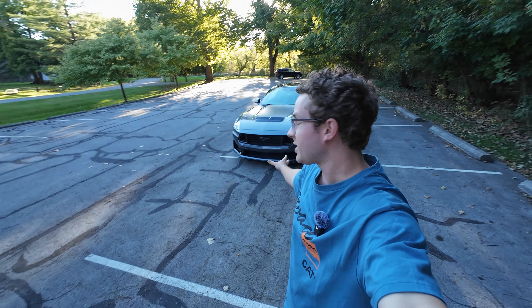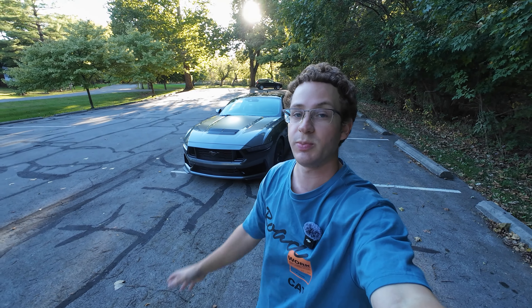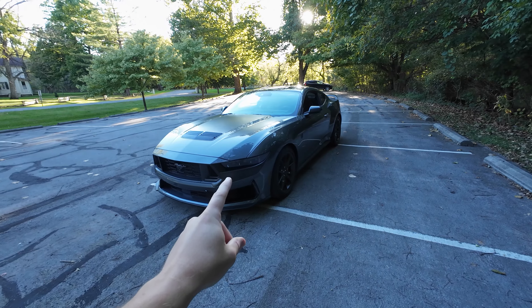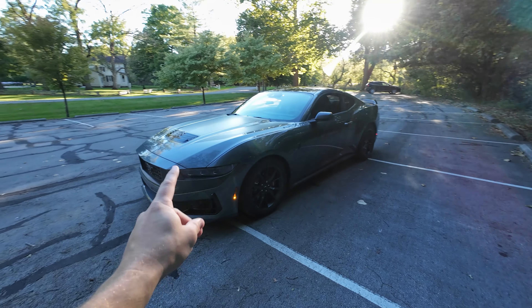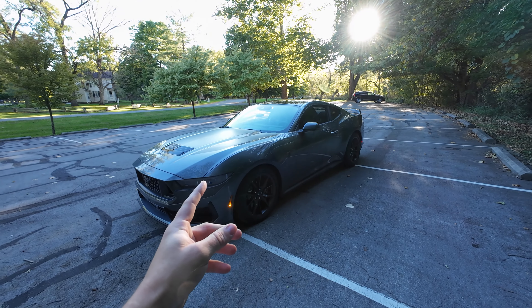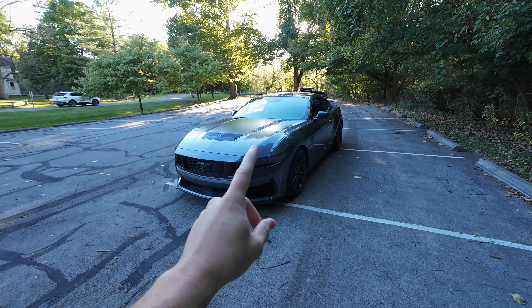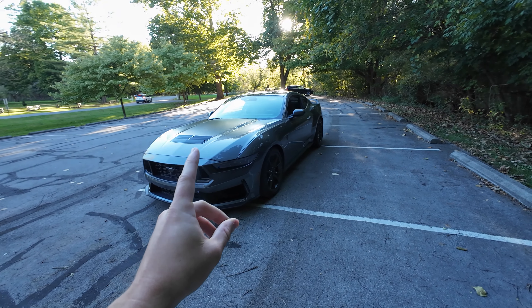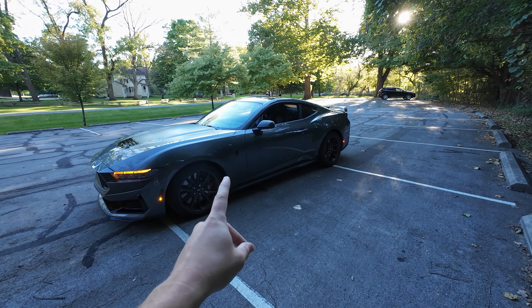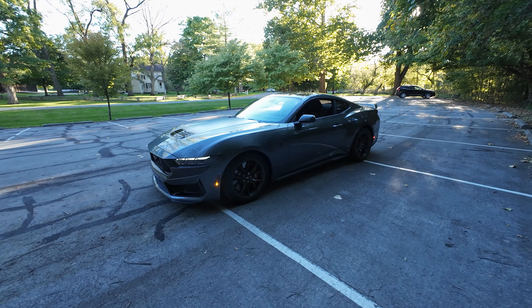Welcome back to another video guys. If you guys saw the last video, we did a complete rundown of the last year of ownership of the Dark Horse. There's a ton of things I love about this car, and obviously one of them is the driving experience. You guys will see kind of almost a POV of me driving in this. But today we're going to be going over the real driving experience of behind the wheel after owning this car for a year — kind of what I've learned, how to make the car feel better, and just overall impressions.